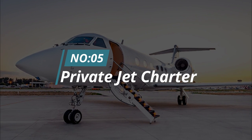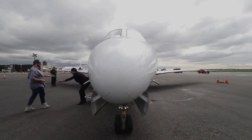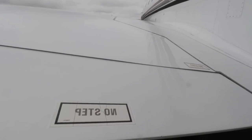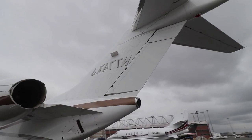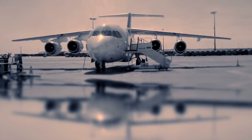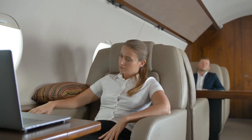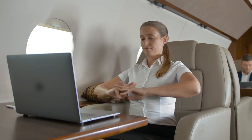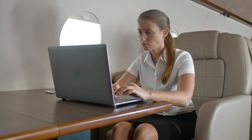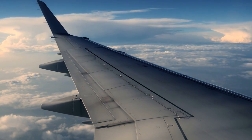Number 5: Private Jet Charter. There are many reasons to consider private jet charter when looking for transportation options. Perhaps you are looking to travel in style and comfort, or you need to get to your destination quickly and efficiently. When you book a private jet charter, you can choose your aircraft and customize your flight to suit your schedule and preferences. You will have access to a wide range of amenities and services, including in-flight entertainment, delicious meals, and attentive service from the moment you step aboard. Private jet charter is an excellent option for those who value their time and want to make the most of their travel experience.